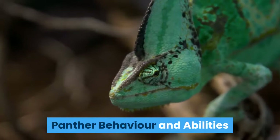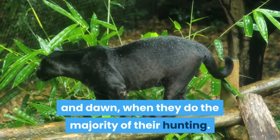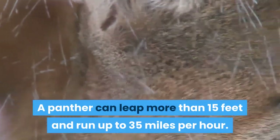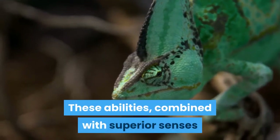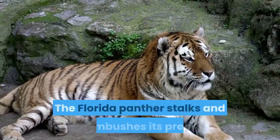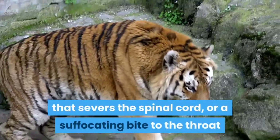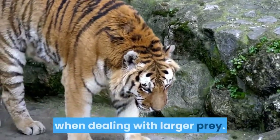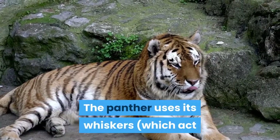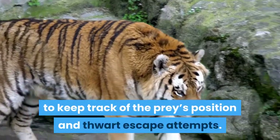Panther behavior and abilities: Florida panthers are mostly nocturnal and tend to be most active between dusk and dawn, when they do the majority of their hunting. A panther can leap more than 15 feet and run up to 35 miles per hour. These abilities, combined with superior senses and particularly excellent night vision, give the panther a hunting advantage. The Florida panther stalks and ambushes its prey, delivering a killing bite to the back of the neck that severs the spinal cord when dealing with larger prey. Small animals may be dispatched with a bite to the skull. The panther uses its whiskers, which act as sensors for air currents created by movement, to keep track of the prey's position and thwart escape attempts.